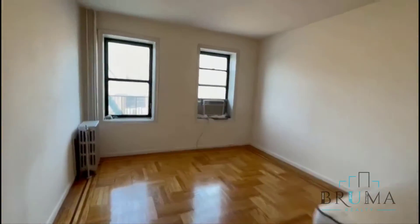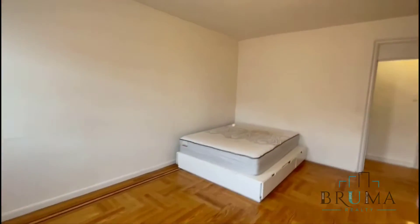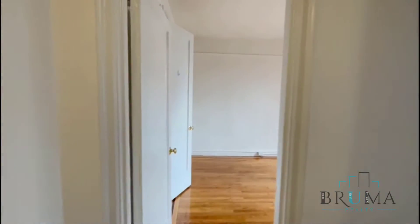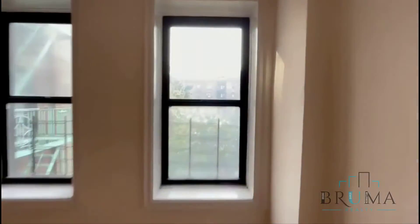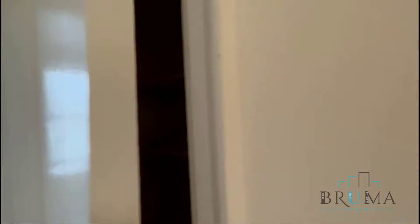Bedroom number one — this is a huge bedroom. Bedroom number two. There are two closets right here, and you've got another closet right here as well.